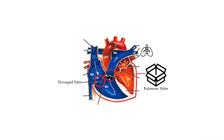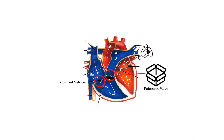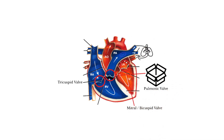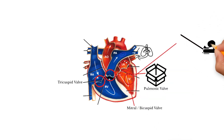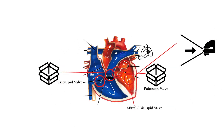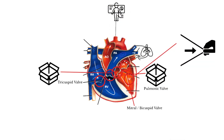The oxygenated blood comes back into the left atrium of the heart through the pulmonary vein and enters the left ventricle through the mitral or bicuspid valve. The filling force causes the left ventricle to pull back like a slingshot and causes the aortic valve to open, allowing the blood to eject into the aorta, which carries the blood back to the body for use — and the cycle begins again.